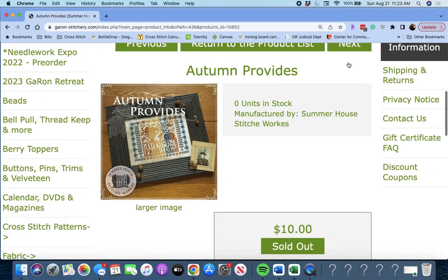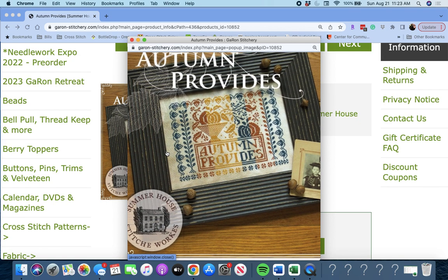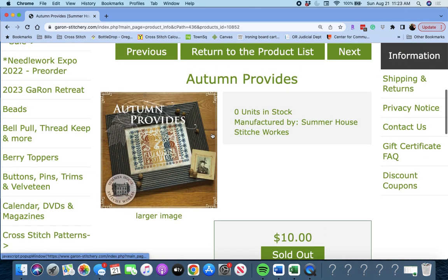Next up is 'Autumn Provides' by Summer House Stitch Works. Autumn Provides — beautiful. That's just stitched in DMC.